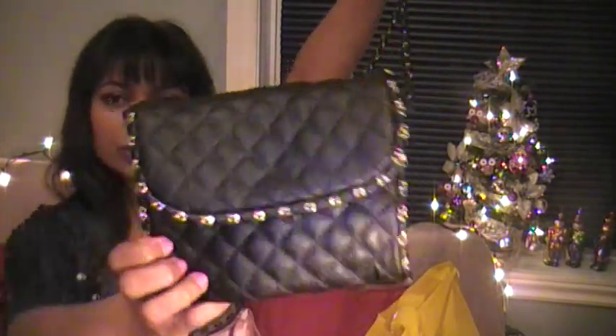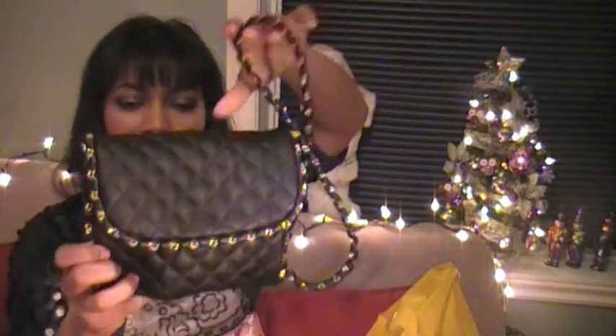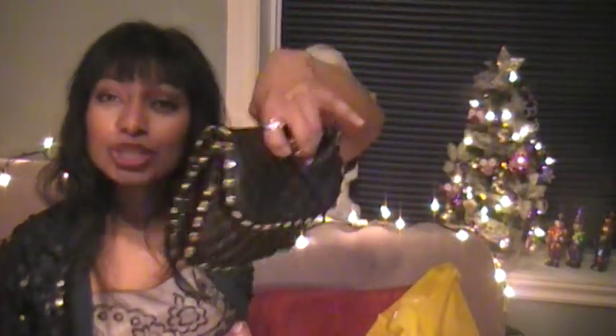I also went to Forever 21. I really needed a dressy purse because I don't have any dressy purses with long straps like this. So I got this one, which is really nice. It's $28. It's really nice — I already used it today. I'm just coming from a Christmas party and it was really fun and interesting.